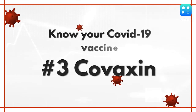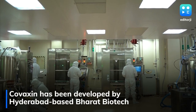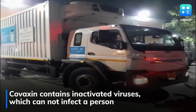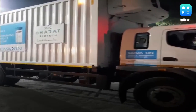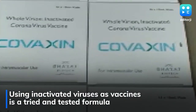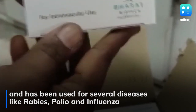Finally, Covaxin. Covaxin has been developed by Hyderabad-based Bharat Biotech International Limited in association with the Indian Council of Medical Research and National Institute of Virology. Covaxin contains inactivated viruses which cannot infect a person but can still teach the immune system to prepare a defense mechanism against the active virus. The principle of using inactivated viruses as vaccines is tried and tested and has been used in the past for several diseases like rabies, polio, and influenza.